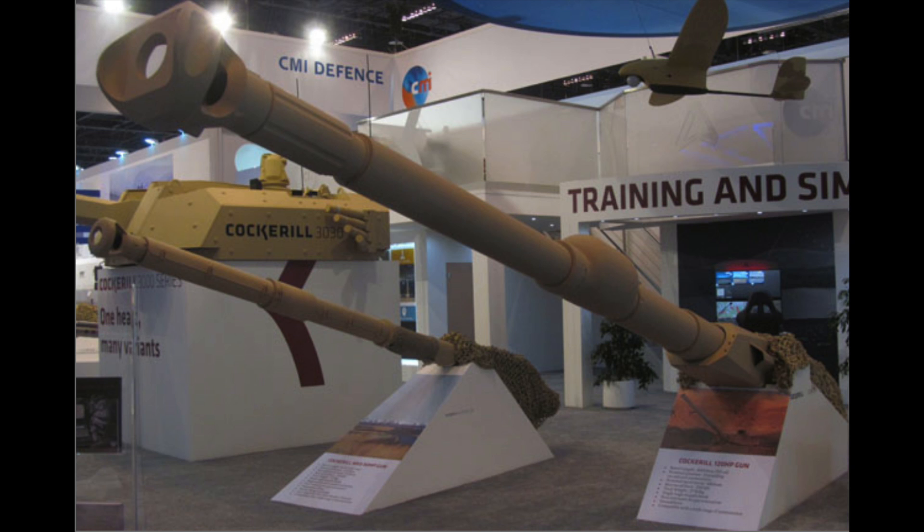A new virtual reality immersive simulator called Aurgis is being put on offer from CMI Defense that can provide training on all the company's turret and gun systems.